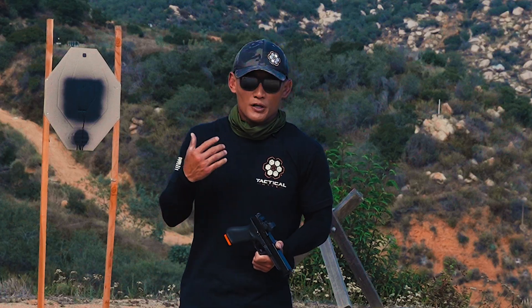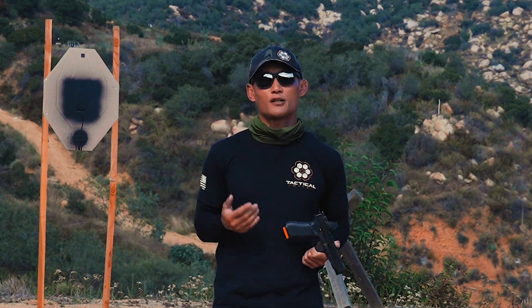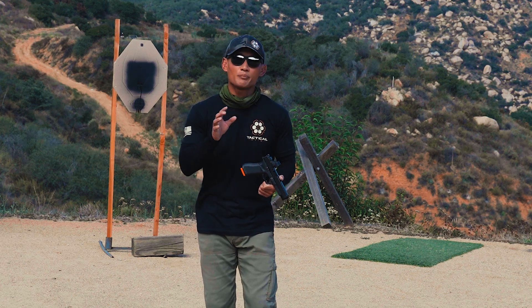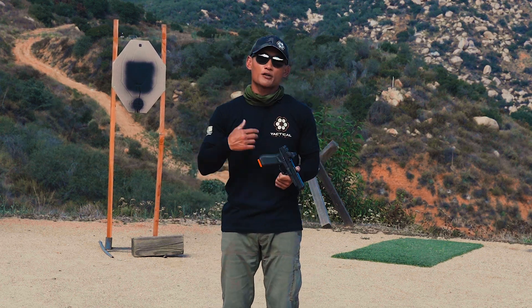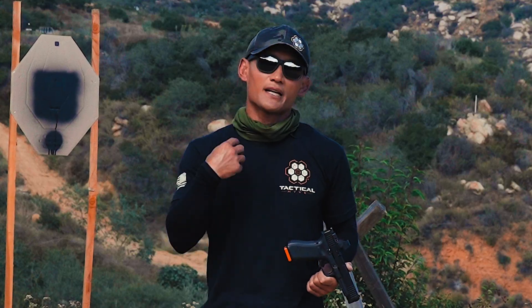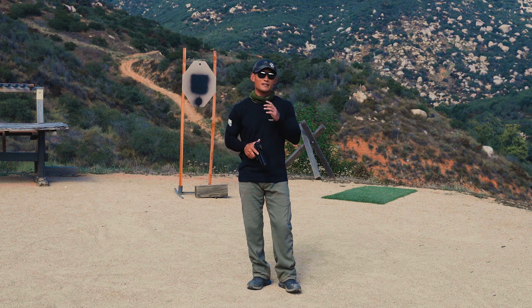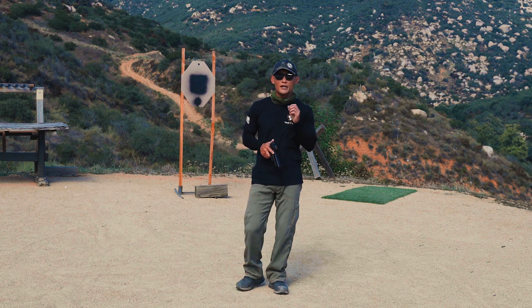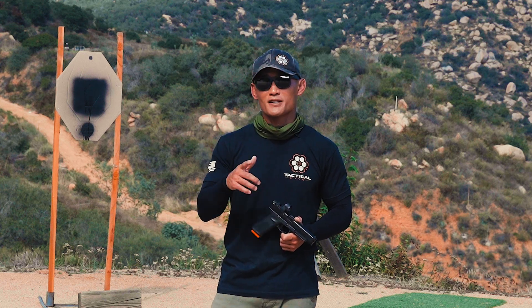We talked about how you should approach something that is very easy for your skill level — maybe a really big close target. Then we moved on to talking about predictable sights, meaning your sights may be wobbling all over the place, your front sight or your red dot, but you know you can predict that it's going to be within the target zone. Today we are going to talk about the last aiming scheme: when you want to make sure your sights or your red dot are steady because we are now engaging a very difficult target.